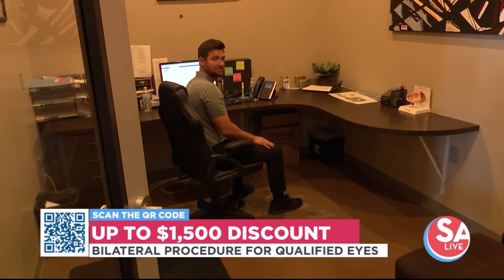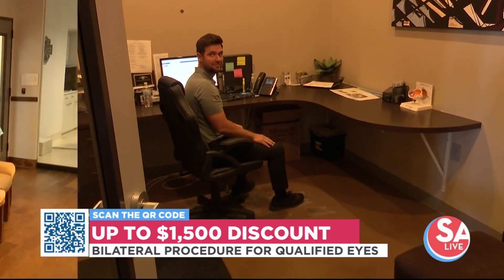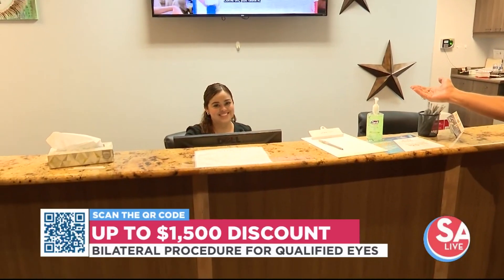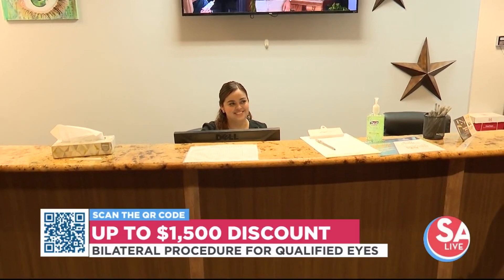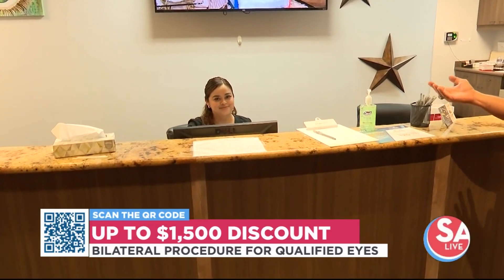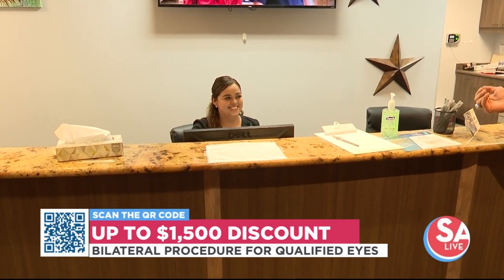Matthew also makes sure you're a great medical candidate and goes over financing. And we have this young lady over here, Ms. Andrea, who will be checking you in, making sure your medical records and everything are set up, and making sure you go back to your testing. She's an all-purpose kind of girl, and you'll definitely be seeing her face.